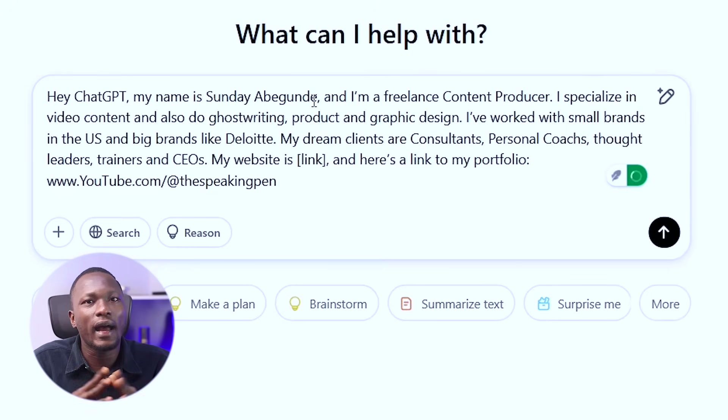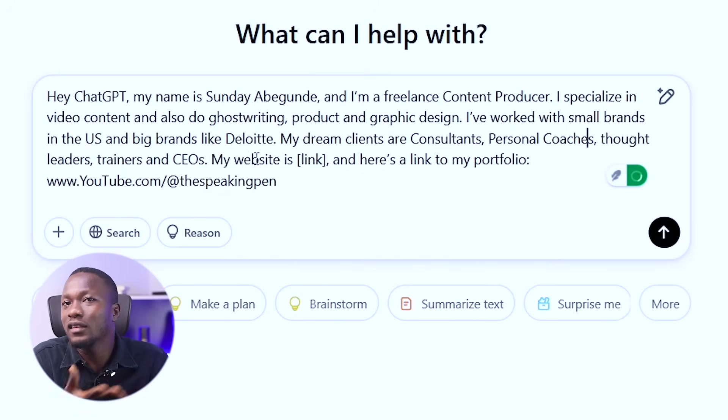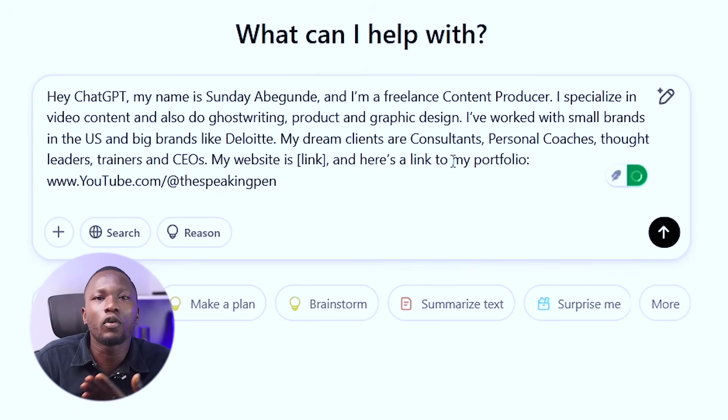For example: 'My name is Sunday Abegunde, I am a freelance content producer. I specialize in video content and also do ghostwriting, product and graphic design. I have worked with small brands in the US and big brands like Deloitte. My dream clients are consultants, personal coaches, thought leaders, trainers and CEOs. My website is [your website] and here is a link to my portfolio.' Give ChatGPT your portfolio link so it can include it when needed.